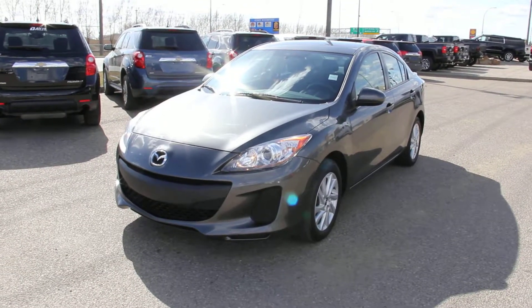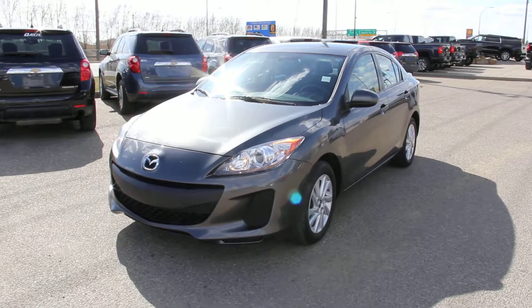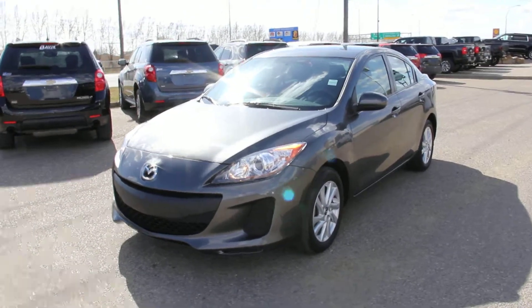Welcome to Davis Buick GMC in Manhattan. We have a pre-owned 2013 Mazda 3 for sale, featuring a 2.0L 4-cylinder as well as a 5-speed automatic transmission.